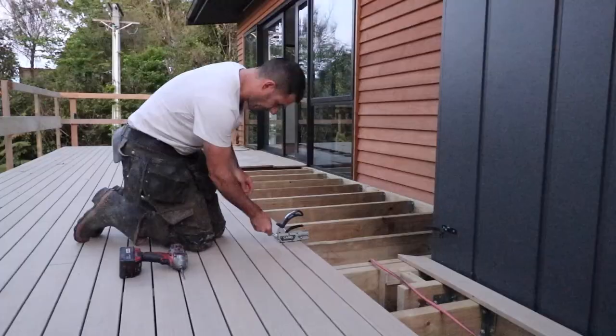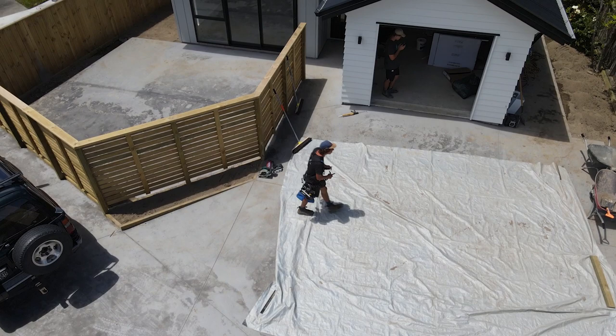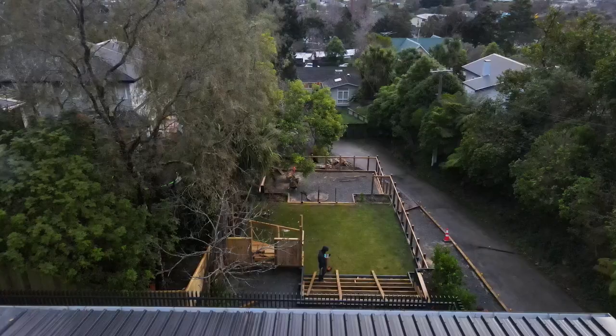On a sloping site, it's usually more cost effective to do a deck rather than building the land up with retaining walls. On a flat site, the most cost effective solution is to pour a patio when you do your concrete driveway and pathways. So you've got to think about your specific site, what are the parameters it has, what's the budget you're working with, and what's the overall look and feel you're trying to achieve.